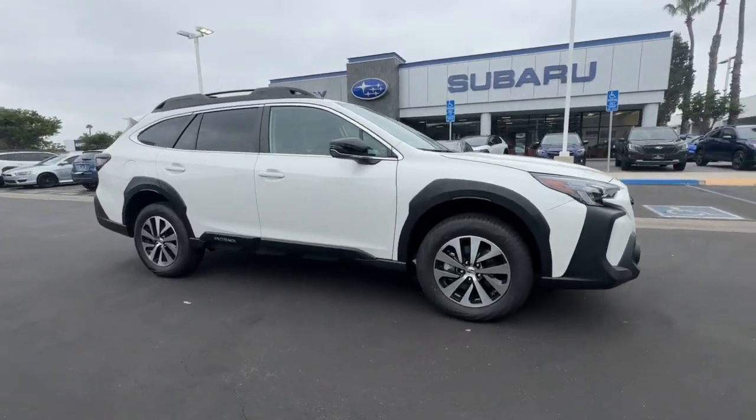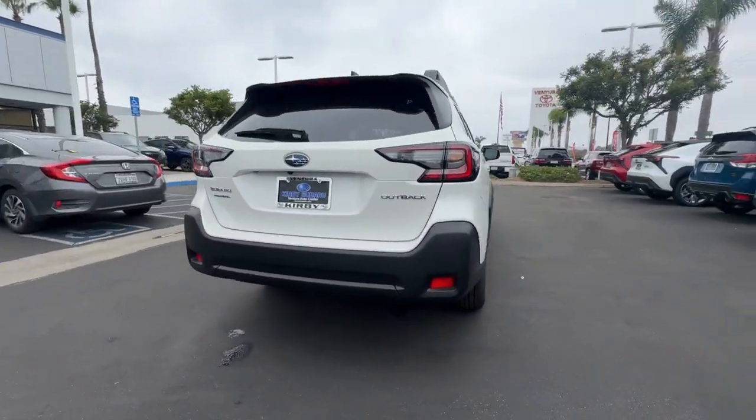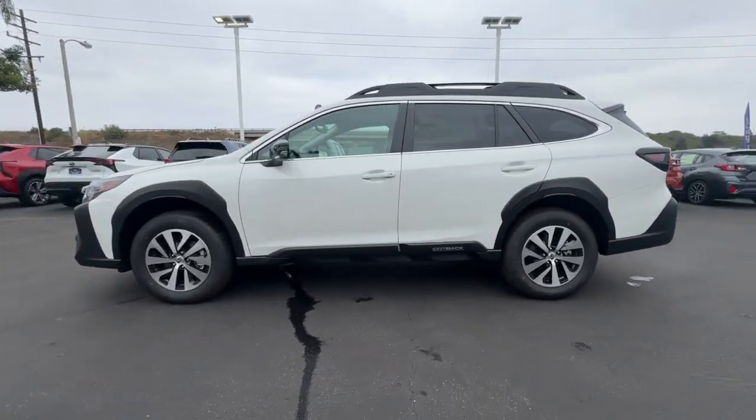Here is a wonderful 2025 Subaru Outback. Get outside and explore in comfort in this feature-rich Outback. Rugged, safe, and built to last, this capable compact SUV is your reliable partner on every adventure.